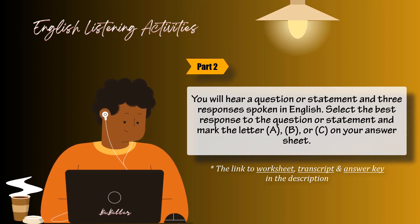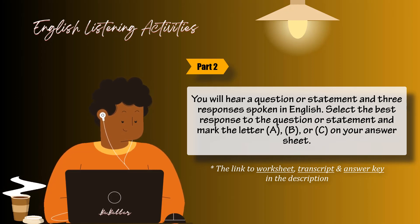You will hear a question or statement and three responses spoken in English. They will be spoken only one time and will not be printed in your test book. Select the best response to the question or statement and mark the letter A, B, or C on your answer sheet. For example, you will hear: 'Where is the meeting room?' You will also hear: A: To meet the new director. B: It's the first room on the right. C: Yes, at 2 o'clock. The best response to the question 'Where is the meeting room?' is choice B, 'It's the first room on the right.' So B is the correct answer. You should mark answer B on your answer sheet.